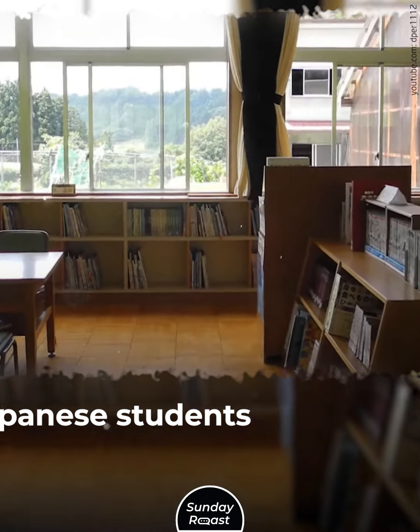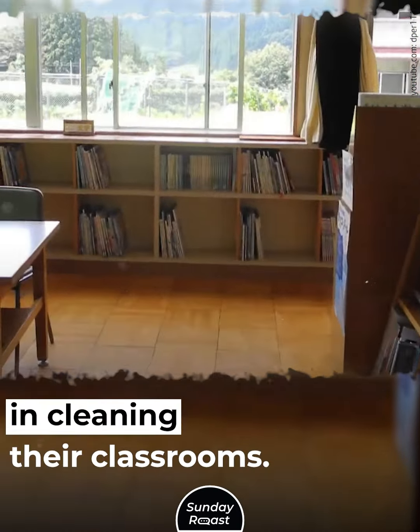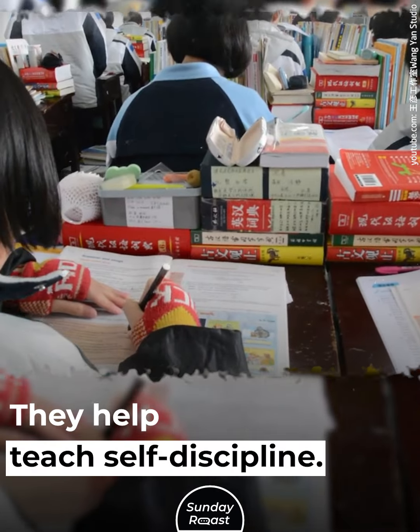2. Cleaning Duties: Japanese students participate in cleaning their classrooms. They also clean hallways and sometimes school grounds. Cleaning duties instill a sense of civic responsibility. These duties are seen as part of the educational experience and help teach self-discipline.